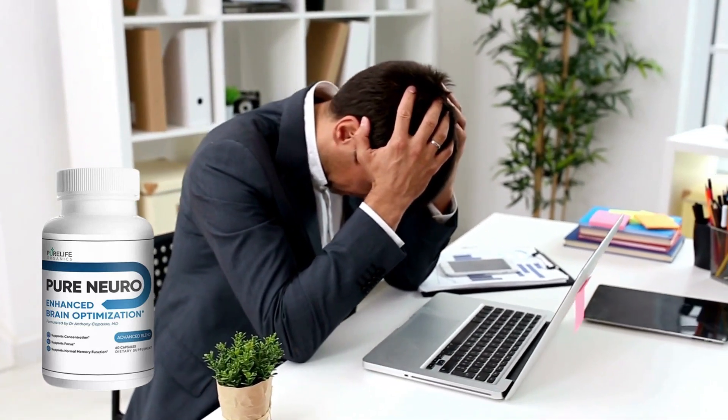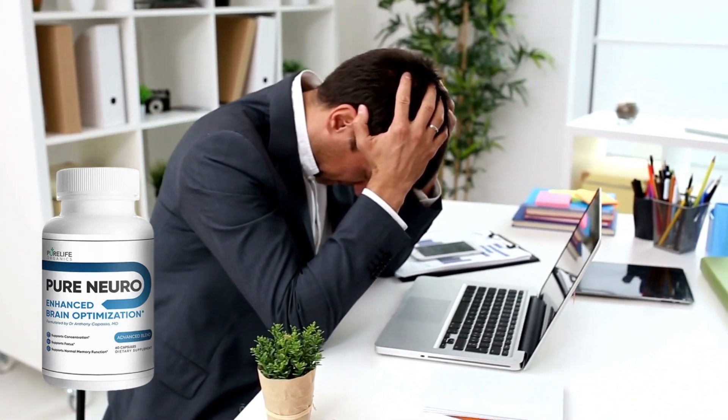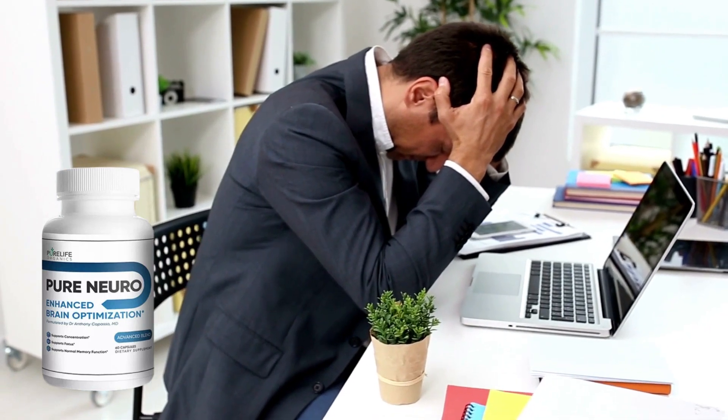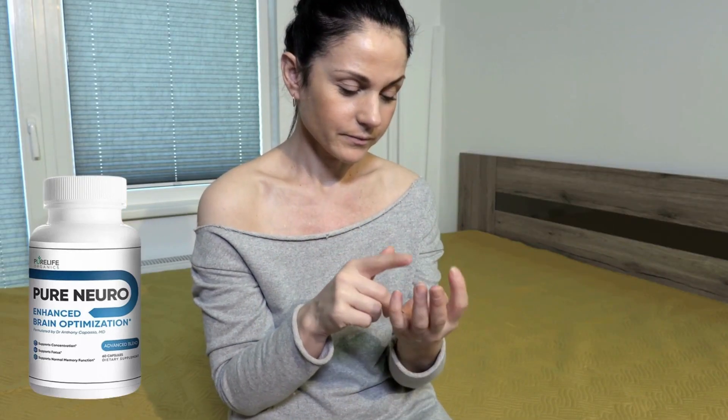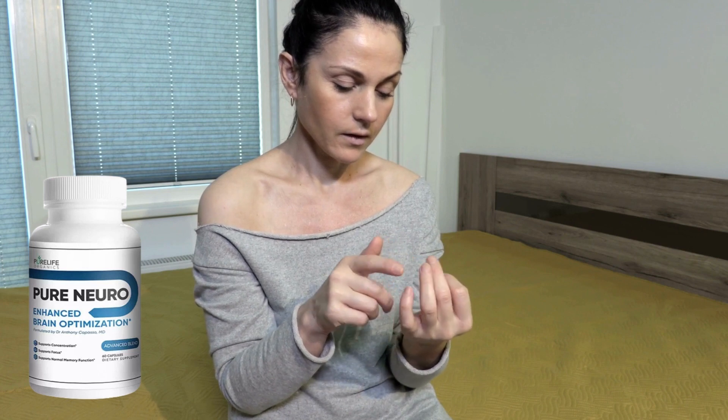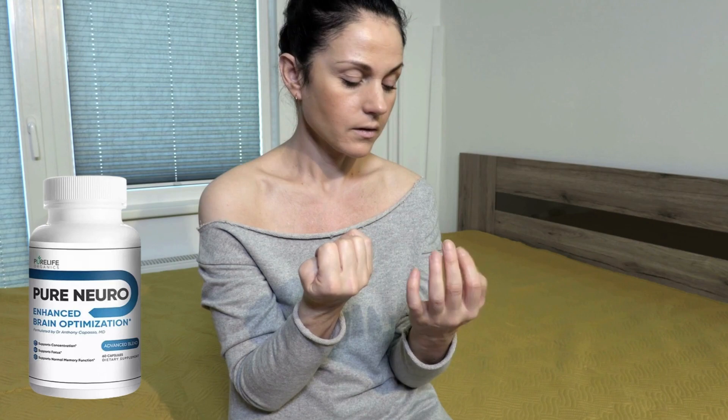If you are looking for information on how to solve your memory problems, you are in the right video. Hi, my name is Anna and in this video, I'm going to tell you everything you need to know about Pure Neuro before you decide to buy it, because you need to know if it will work for you.